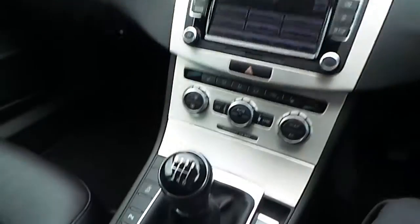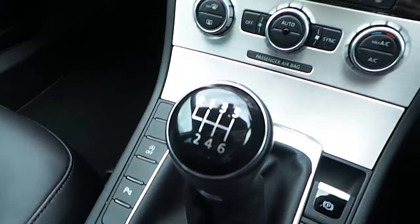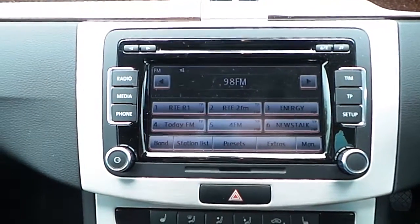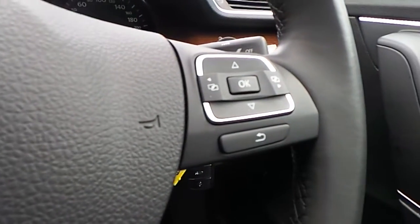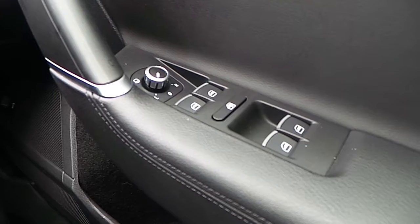Moving inside, this Passat features a 6-speed manual gearbox. It also includes other features such as a media centre for radio, CD, MP3, dual climate control, a multifunctional steering wheel, as well as wooden trim and front and rear electric windows.